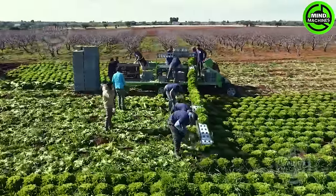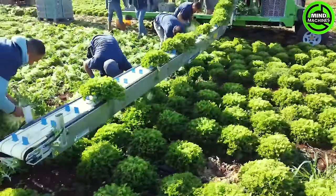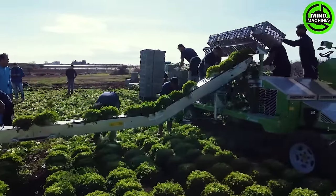The lettuce harvesting support machine is a marvel in contemporary farming. It delicately trims and lifts each head with precision, guaranteeing a high-quality yield and streamlining the harvesting process.